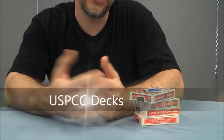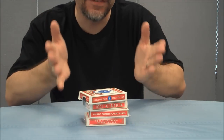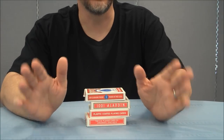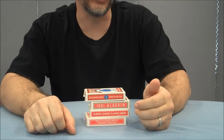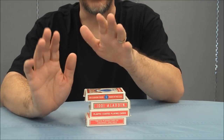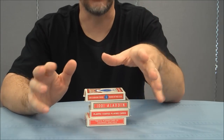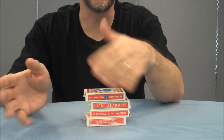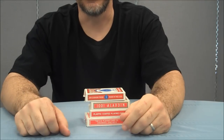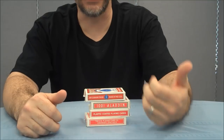Hey everybody, welcome to Magic Orthodoxy. My name's David and this is a mega deck review because we're going to look at four different decks. I chose red because red's my favorite color. The United States Playing Card Company was founded in 1867 as Russell, Morgan, and Company. It was a printing company, and the playing card business was so successful that it spun off into its own separate business. In 1894, it became known as the United States Playing Card Company, and since then Bicycle has purchased most of its competitors.